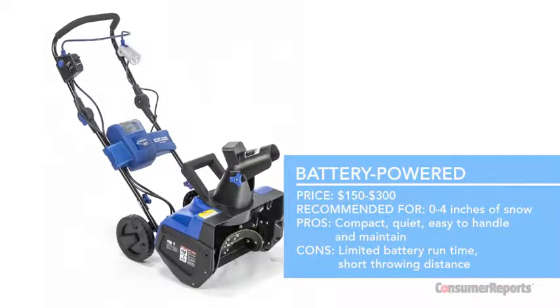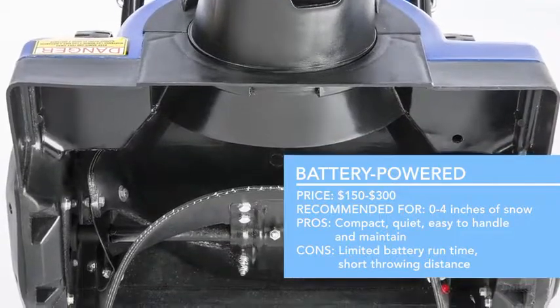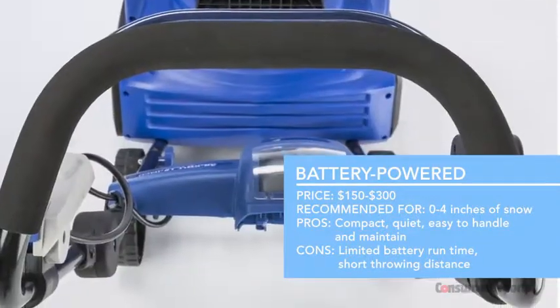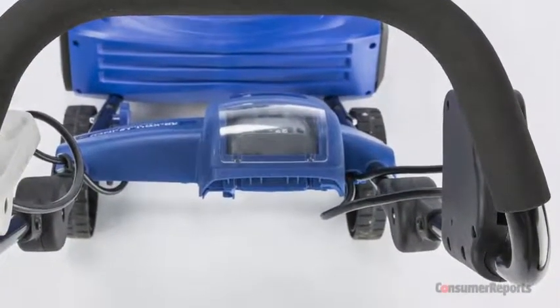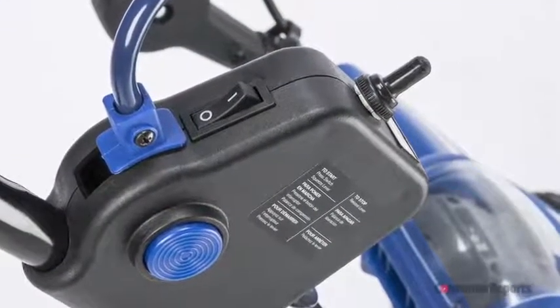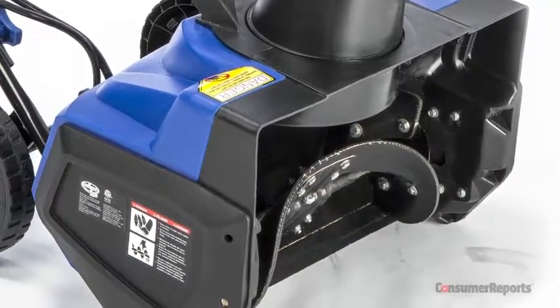Battery-powered blowers have no cord or gas engine, so they're light, easy to handle, and quiet. They're best for decks, porches, and walkways with four inches of snow or less. There are no powered wheels, so you'll do all the work propelling the machine forward. Also, the auger will pick up gravel and spit it elsewhere. And if you get more than four inches of snow, expect to make several passes.